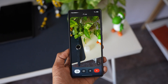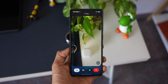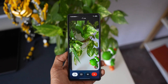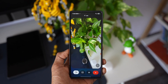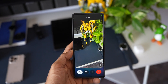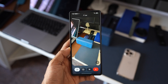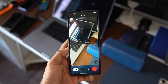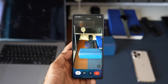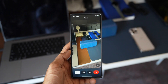Host: I'm contemplating between this one and the latest AirPods — which one is better? Gemini: The Galaxy Buds 2 and the latest AirPods are both great choices. The AirPods have a more neutral sound profile and better integration with Apple devices, while the Buds 2 offer more customizable sound and work well with Android. Both have active noise cancellation and wireless charging.